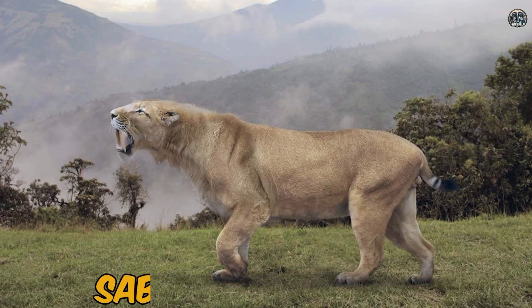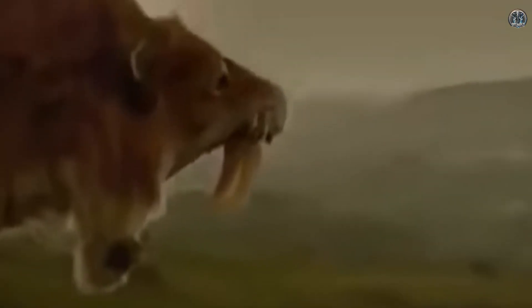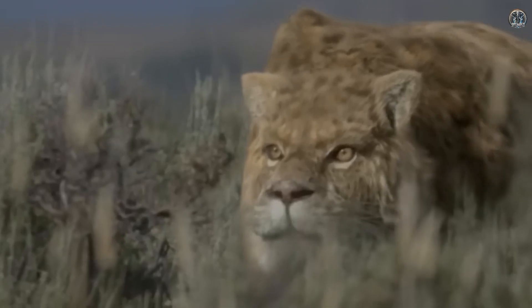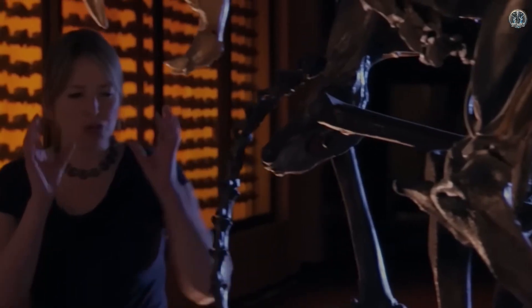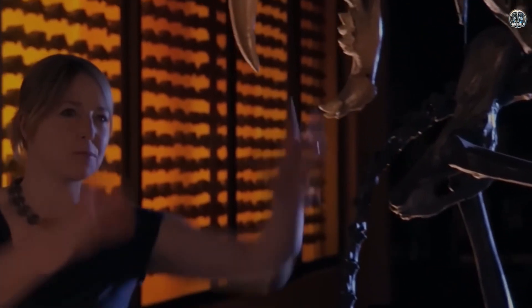Number three: the saber-toothed tiger. The saber-toothed tiger, also known as Smilodon, was a big predator that lived a long time ago. It is famous for its very long, curved teeth that looked like swords.